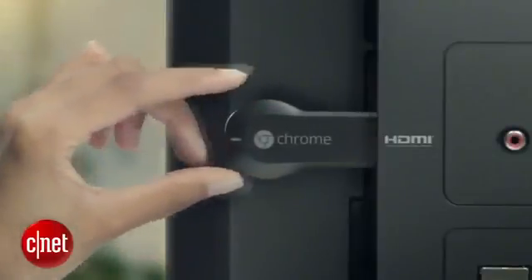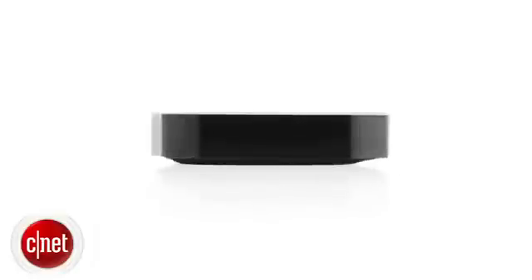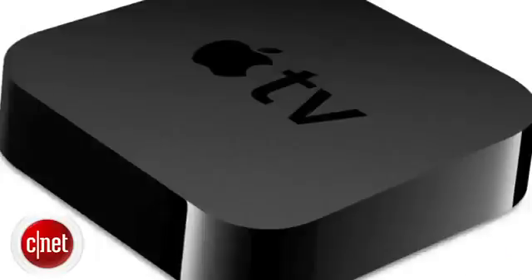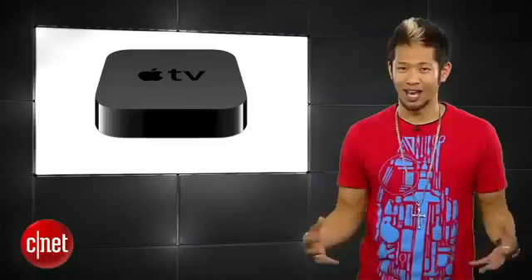We talked about the Chromecast streaming stick last week — it has a ton of potential — but if you still would rather have an Apple TV, now is a great time to get a refurbished one. Apple just lowered the price to $75 compared to the normal $99 retail price. It's still under the same warranty and it's good as new if you're in the Apple ecosystem, so you guys should check that out.